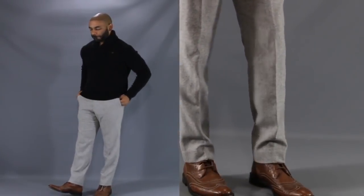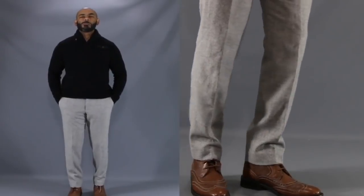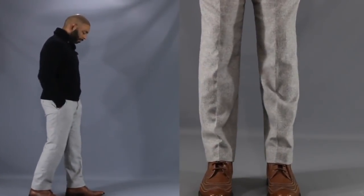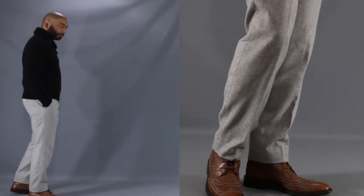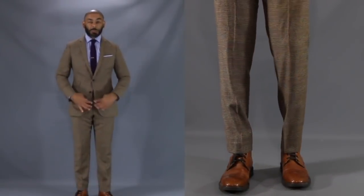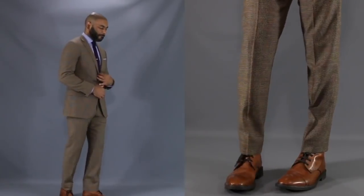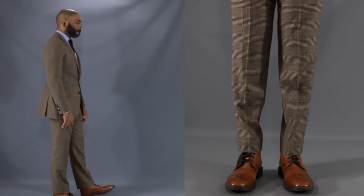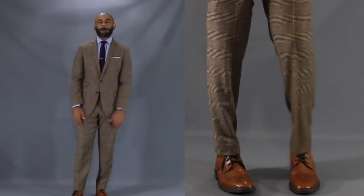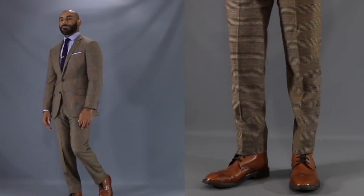For our first dress boot look, you can see just how much more refined and polished a dress boot can be. I've got my wingtip style dress boots paired with my gray herringbone trousers and a nice black shawl collar sweater. If you're looking for a nice cold weather polished look but don't want dress shoes, reach for a dress boot. For our second look, I'm transitioning to cap toe dress boots to show the literal definition of suited and booted — my brown glen plaid suit paired with cap toe dress boots. You don't lose any level of sophistication or refinement even though you have boots. It's a little more rugged but still a refined way of wearing a suit in cold weather.